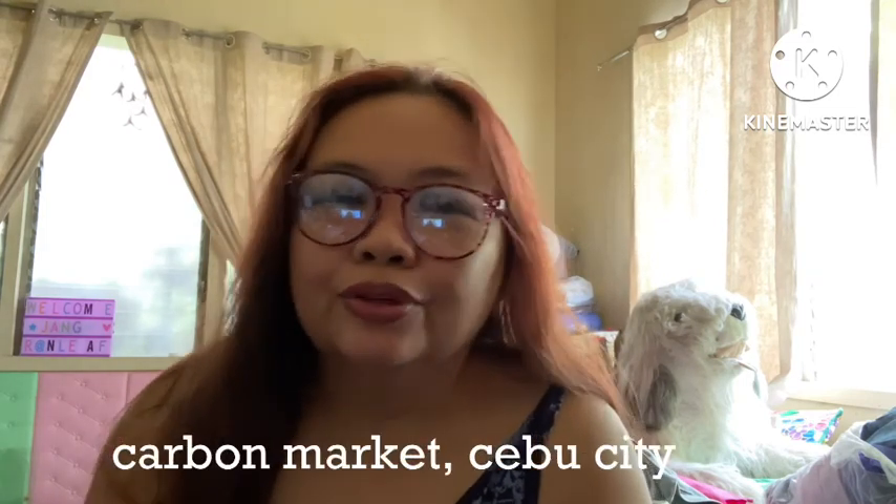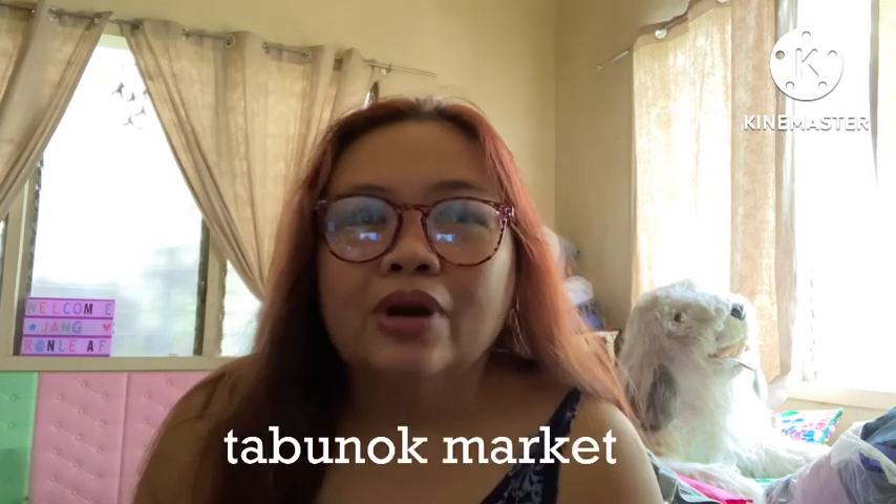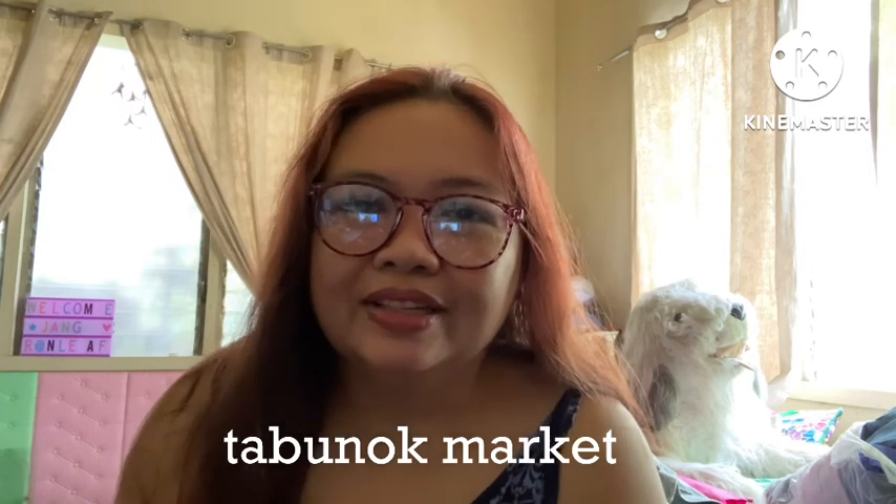As for ukay-ukay here in Cebu, usually you can find it in Carbon. I told you in my previous videos before that I actually bought some dusters or those house clothes, or even blouses that I got there. Now, since I'm in Talisay, the ukay-ukay is in the Tabunok area. I'll be showing you the finds that I actually have from ukay-ukay Tabunok.